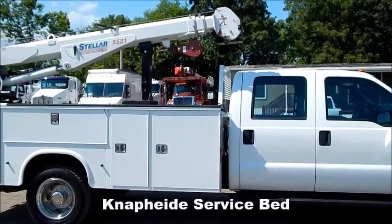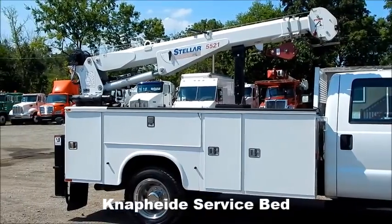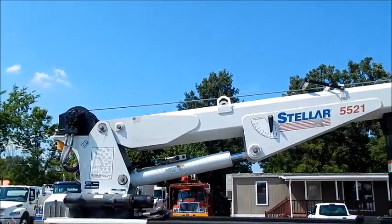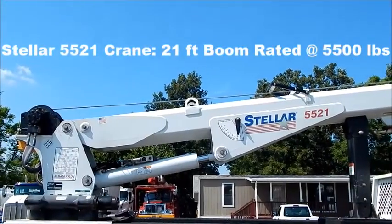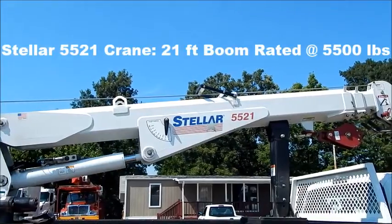Nat 5 service bed with plenty of storage. Stellar 5521, 21-foot boom rated at 5,500 pounds.